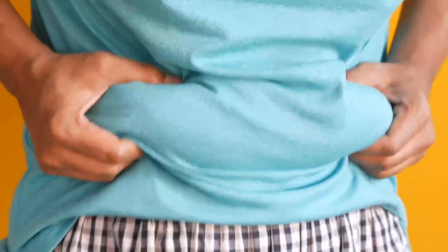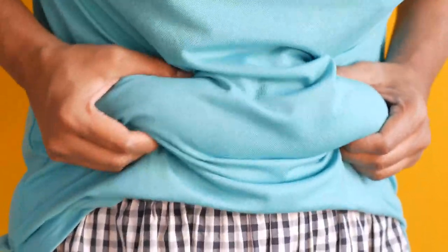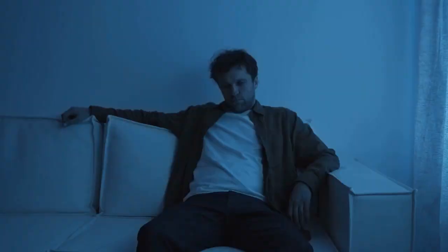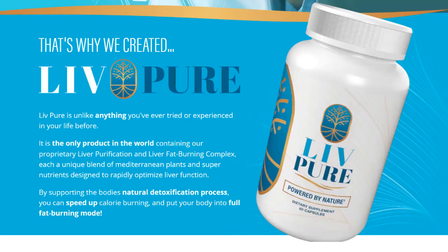LivePure is for people who are struggling with stubborn belly fat and want to increase their energy levels. If you constantly feel tired and are having trouble getting rid of those love handles, this supplement may be the solution for you. With its unique formula, LivePure works to detoxify the liver and put your body in full fat-burning mode.